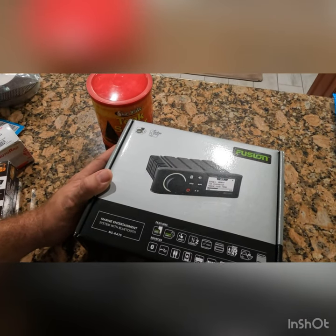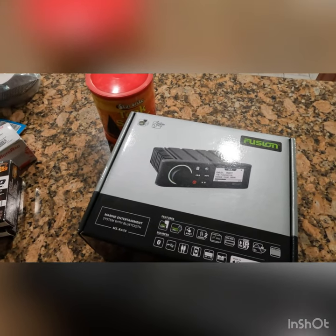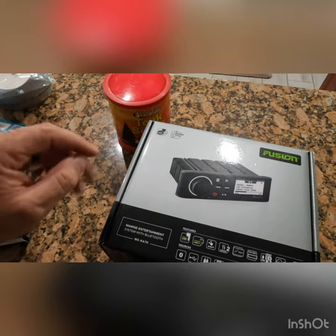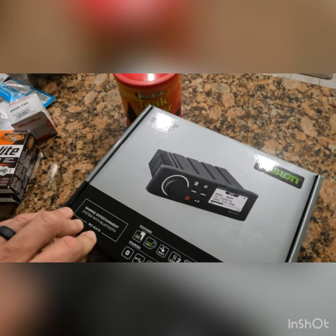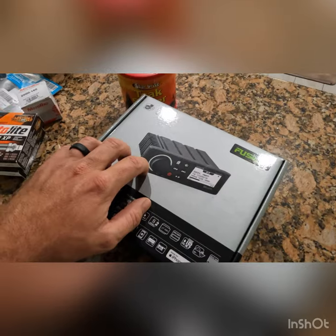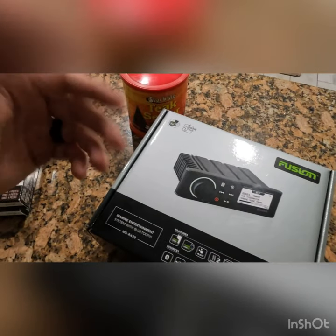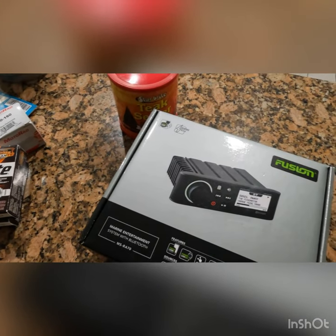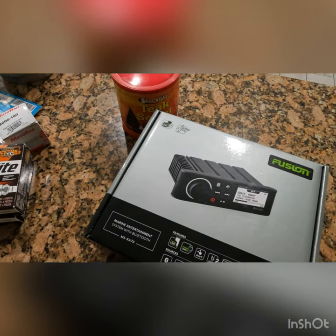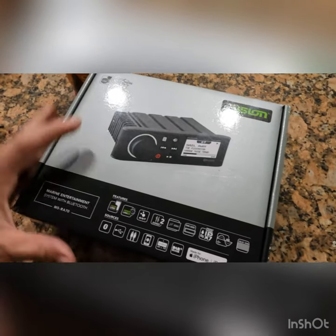We bought a new radio. Our MS-RA 50 from around 2012 actually still works and it's been in the beating hot sun for probably seven or eight years, but the cover completely disintegrated. So we got an MS-RA 70 — it has Bluetooth already built in, so you don't have to have a BT-100 module. I was going to leave the RA-50 but the screen display is so sun-faded you can't even read it, so I want to just redo it.